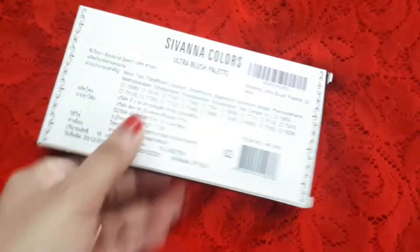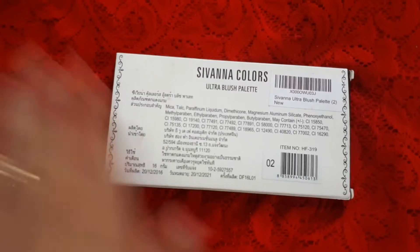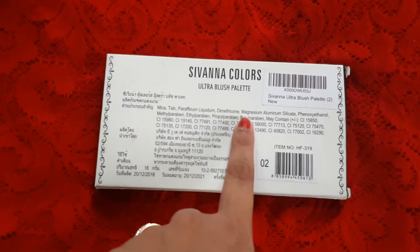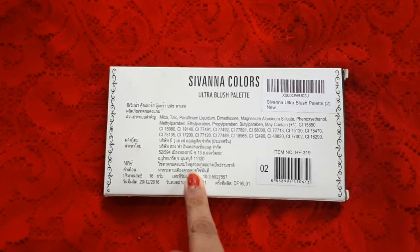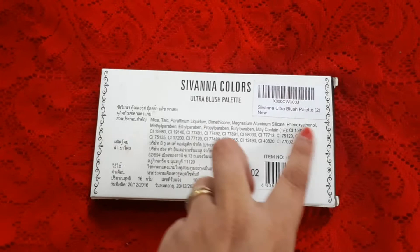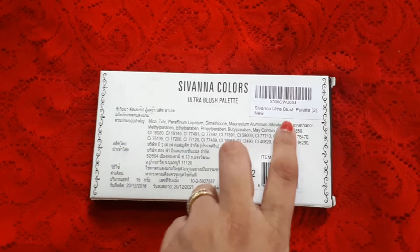I bought this in shade 02. On the back of the outer packaging, all the ingredients are mentioned, though some text is in a foreign language which I cannot understand. Sivanna is a foreign brand I think, and it is labelled as Ultra Blush Palette number 02.